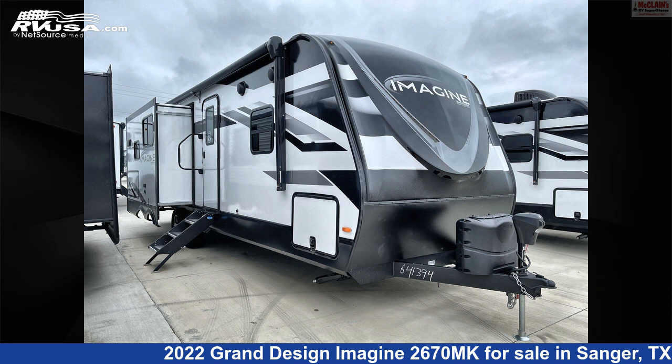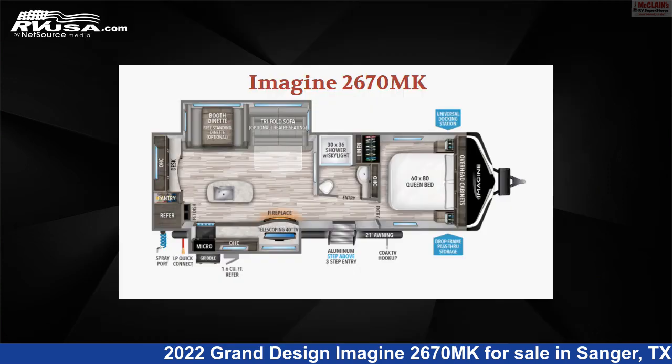This 2022 Grand Design Imagine 2670MK is a travel trailer RV. It is located in Sanger, Texas 76266 and is offered for sale by McClain's Longhorn RV.